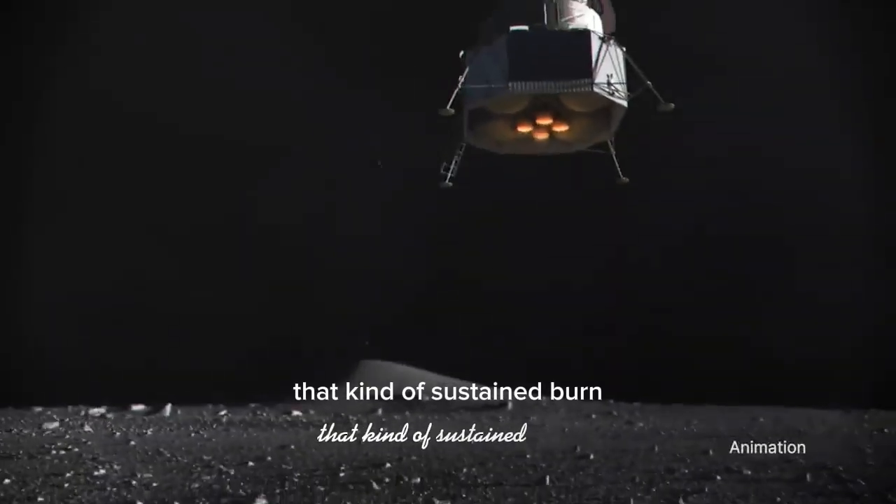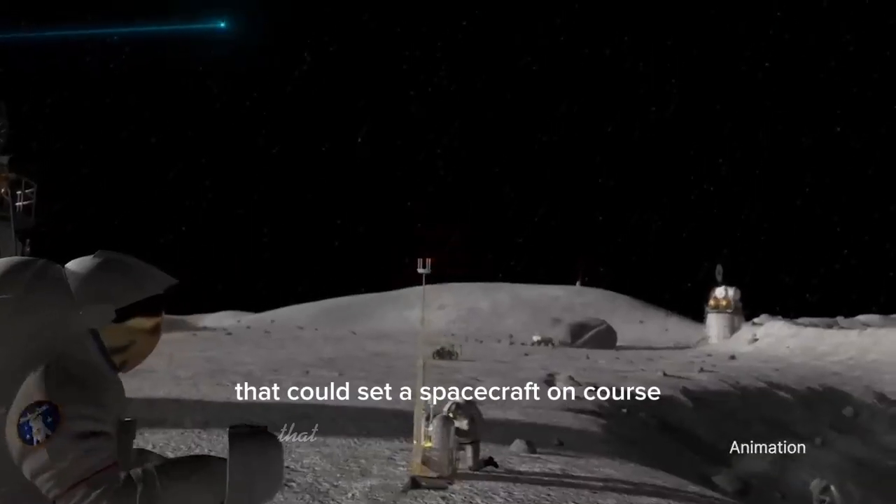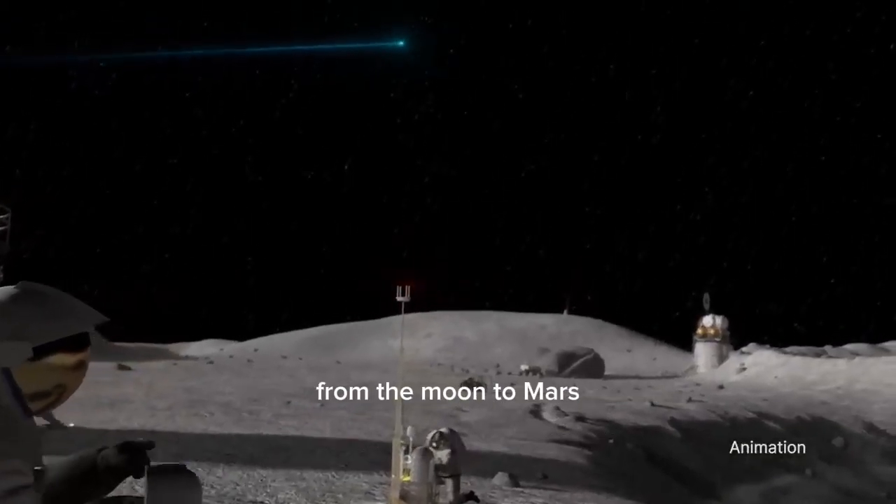That kind of sustained burn emulates typical requirements for a lander touchdown or a deep space burn that could set a spacecraft on course from the moon to Mars.